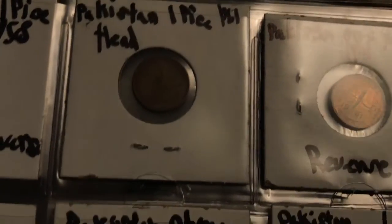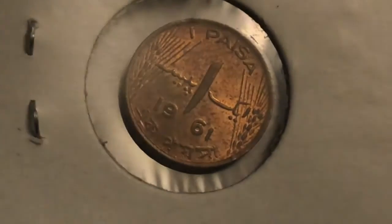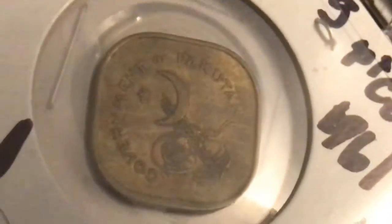This one is also a one pice, but this is what they transitioned to in 1960. This one's in better condition — these are both 1961. Another one of those interesting looking square coins. And this is five pice — here's the back or the reverse.